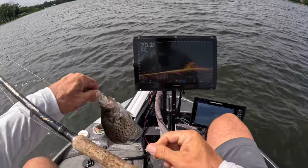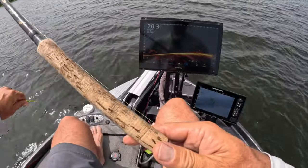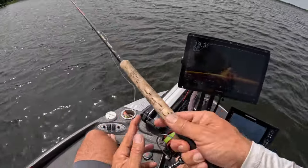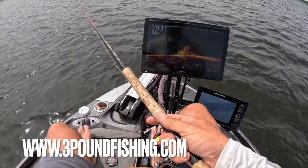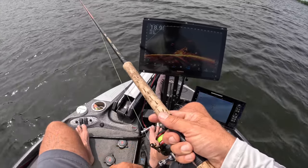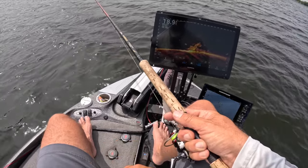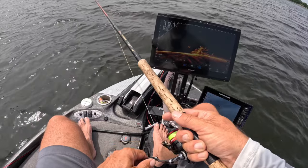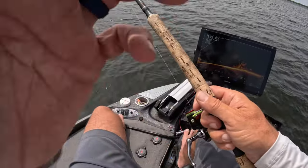First cast of the trip and the all-chartreuse just popped a good one — solid fish! That's the comet, that's a solid fish, we're letting them go. I missed one right there too — I felt it, should have yanked. Can't catch them all.